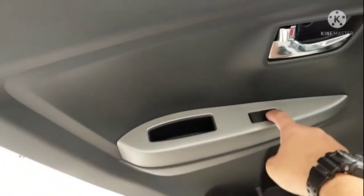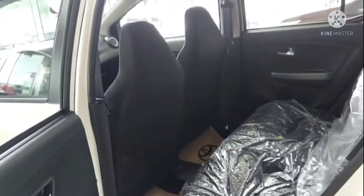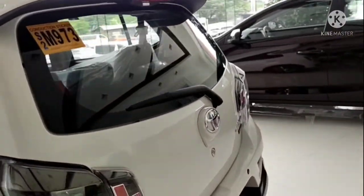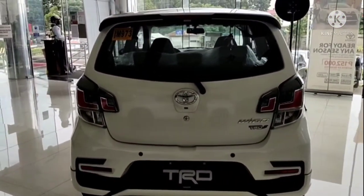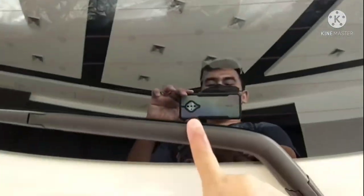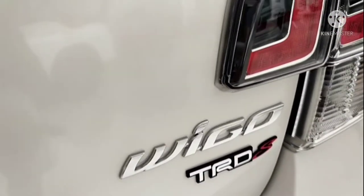Amazing — power windows, bottle holder, and document holder. Look at the tail lights — beautiful! It already has a brake light, rear wiper, the Toyota logo, Wigo with a TRD logo.